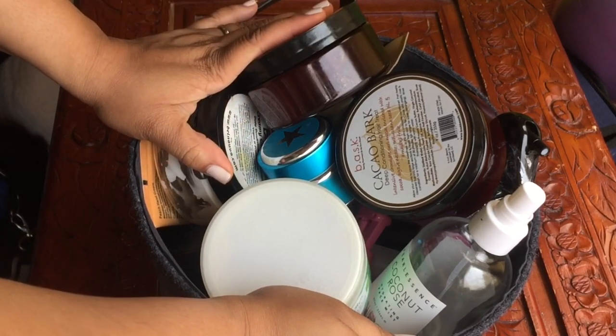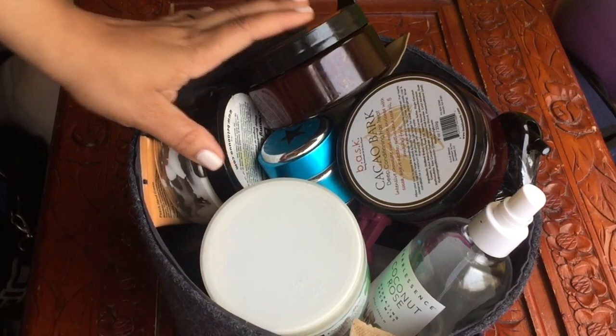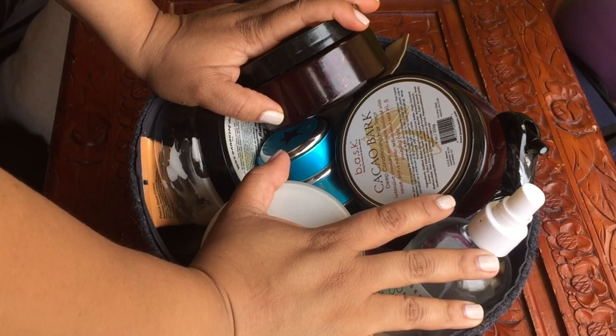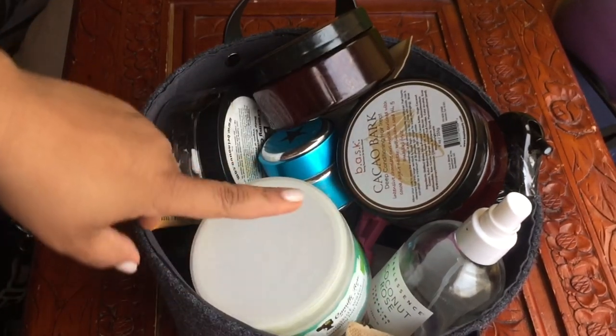This bin has some body care but mostly hair products. We're going to go through this bin. I haven't talked about some of these items — I do plan on reviewing them, and maybe I'll do a PR haul, because these are just things I want to get through and some I need to review.